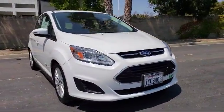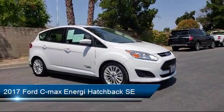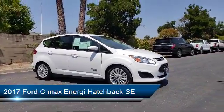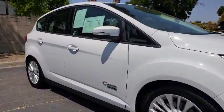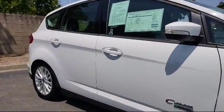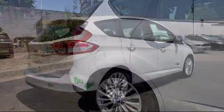It comes equipped with keyless entry, steering wheel controls, air conditioning, traction control, power windows, side airbags, CD player, anti-lock braking, telescoping steering wheel, rear defroster, and has less than 30,000 miles on the odometer.